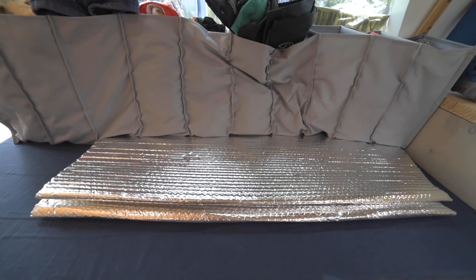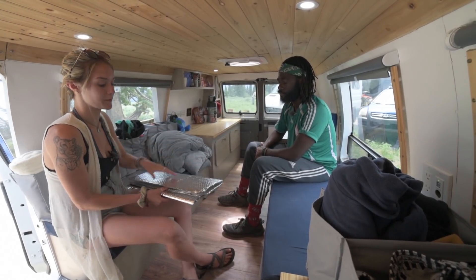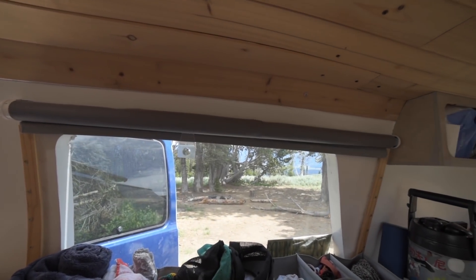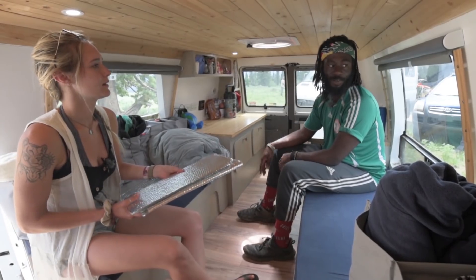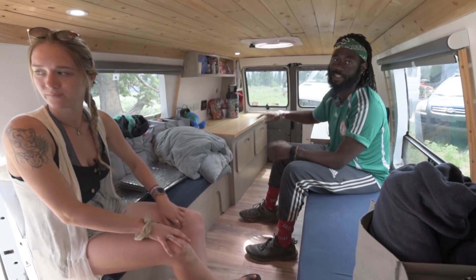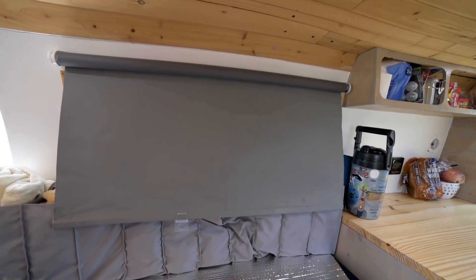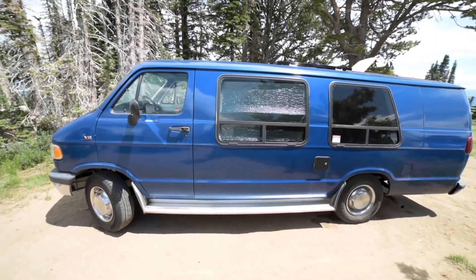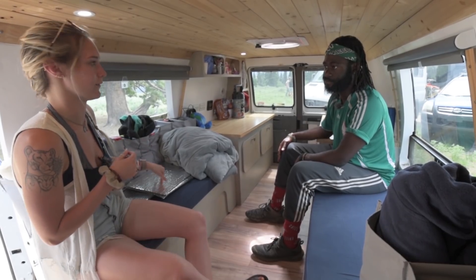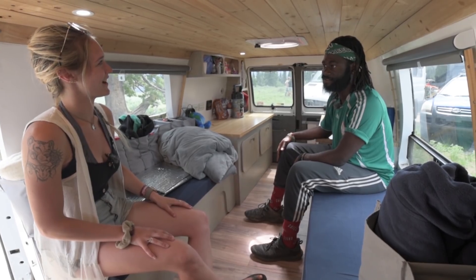We also have these reflective insulators that we put in the windows - they came with the van and were already cut to size, which was really fortunate. It's nice because it makes it a little more incognito when we pull up somewhere and we don't want people to know we're sleeping in here. We can put the reflectors up and then draw the curtains, and then you really can't see into the van at all. There are also rolling curtains that can come down, and the windows are already tinted. So between tinted windows, the reflectors, and the curtains, we can be very private.